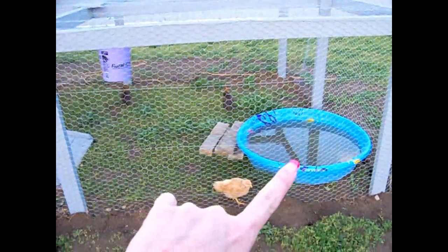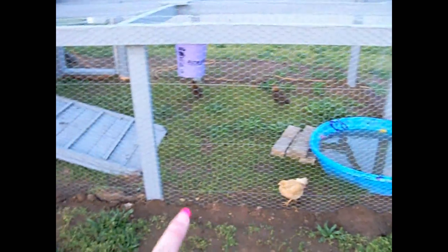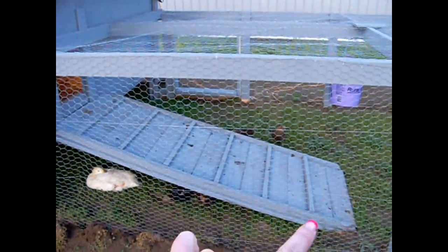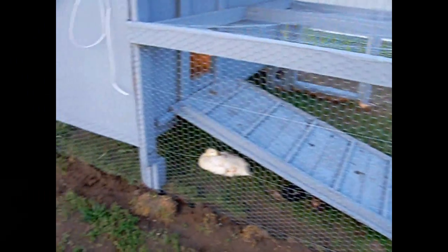Over here we have the little ducky pool. The ducks just like to swim during the day. And there is their drinking water and the little ramp here — this used to be a climbing wall from the playground. And then there's just another hole vent on the other side, and there's wire all the way around the bottom.